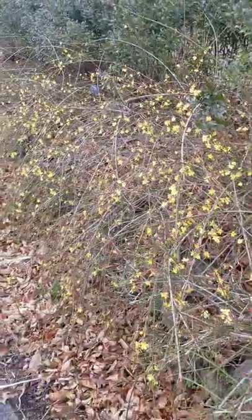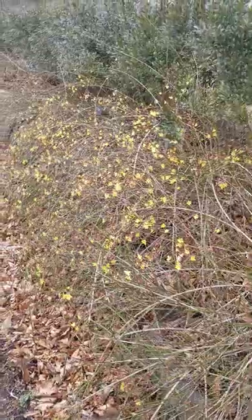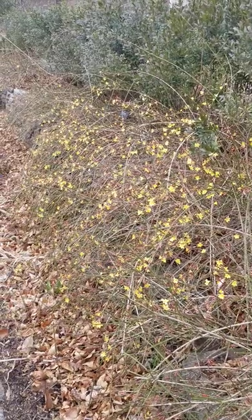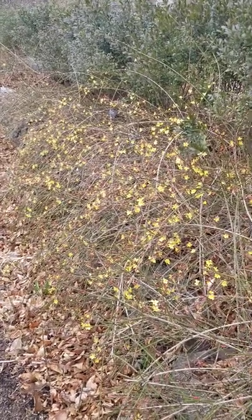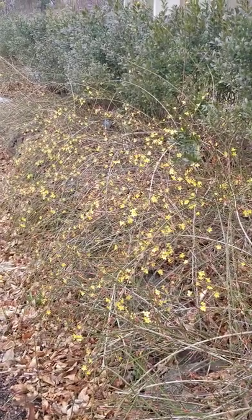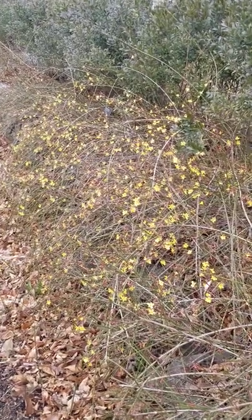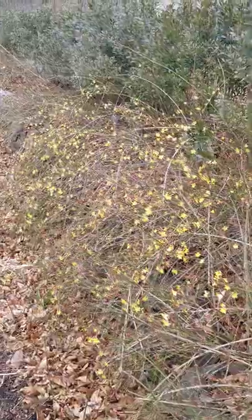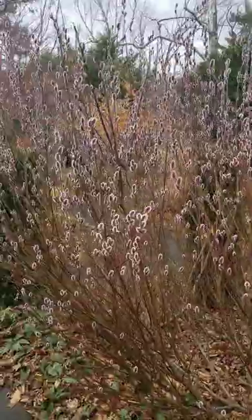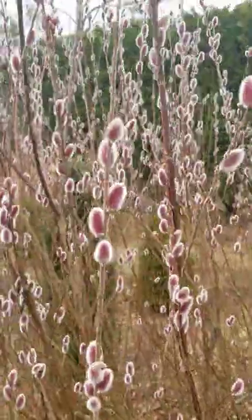You can see how this shrub kind of arches over the stone wall here. One of the really nice things about it is that the flowering time is very long — it's not like forsythia where it blooms all at once for a week and then is done. This has been blooming since early February and will continue into March. It's Jasminum nudiflorum, the winter jasmine.